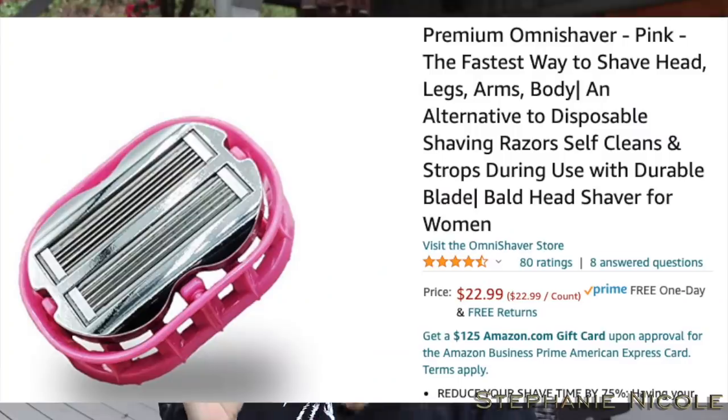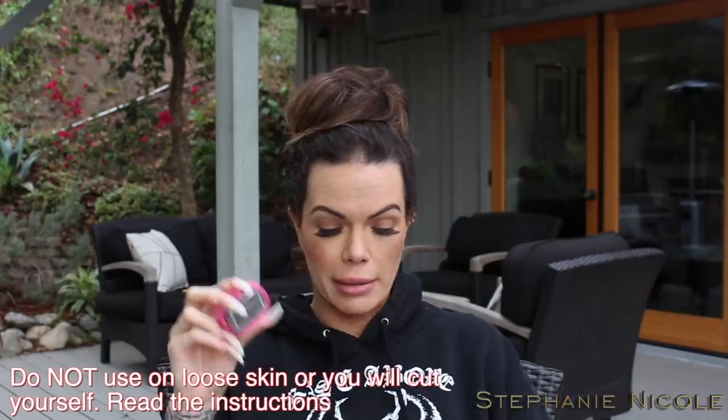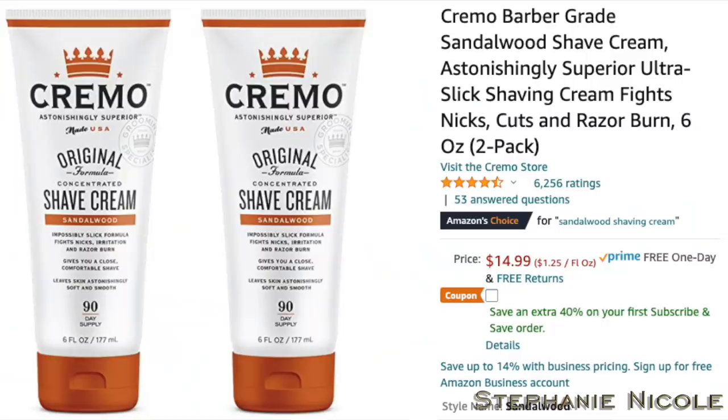I found something I love — I don't know why more people don't talk about this. It's called the Omni Shaver. This shaver has no safety guards, so you cannot move it sideways or you will cut yourself — there are blades going both ways. I saw it because people were talking about men shaving their heads and even shaving their arms, and that's what I started doing. I put some shaving butter on and in no time it's done. I love this razor. It suction cups into the bathroom to dry. I also got Cremo barber grade sandalwood shave cream — I love the smell, but it's too thick for the Omni Shaver.